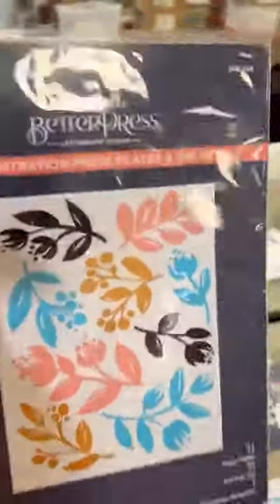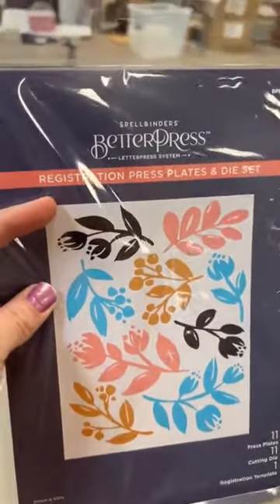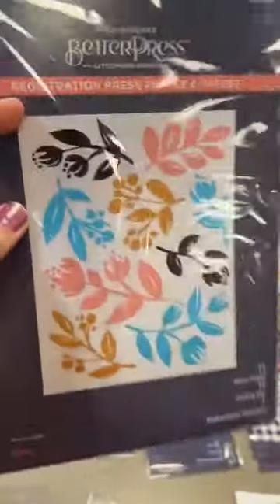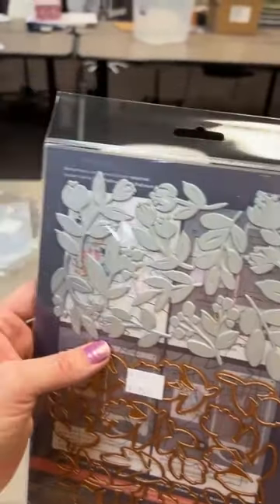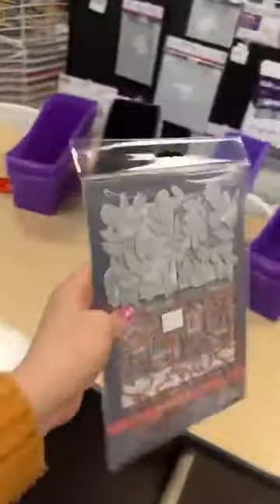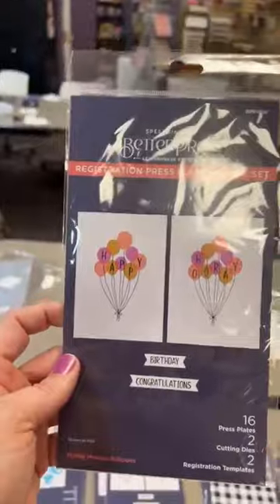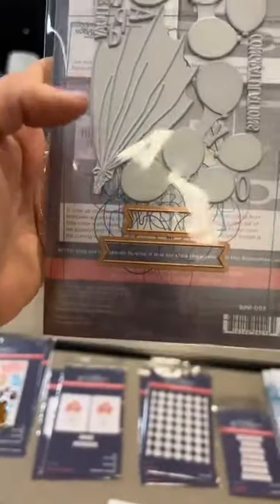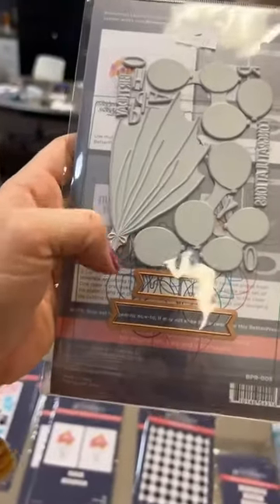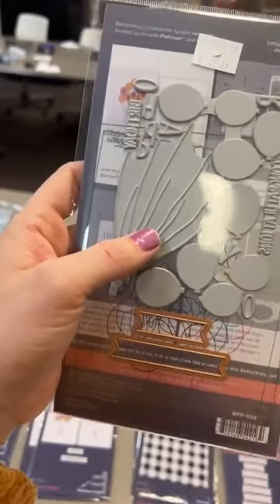Yes, you can use them in the Big Shot — you do need the Better Press to press these, but then you can run that Better Press through the Big Shot. You don't have to use the Spellbinders die cut machine. This next one is another brand new one — it also has that registration plate so you can do different colors on the balloons. The registration guide is a little clear pattern so you can run through just the strings in black and then add the balloons next, lining everything up perfectly.